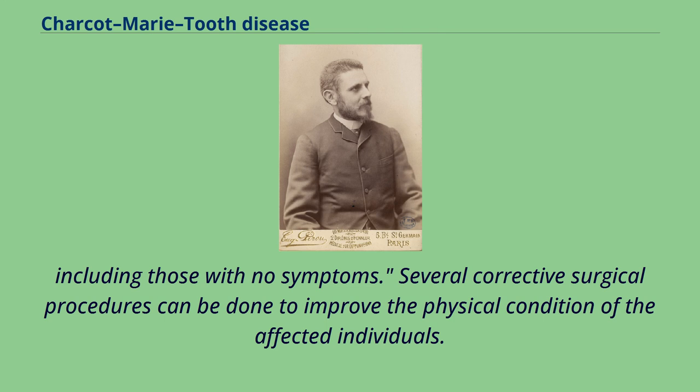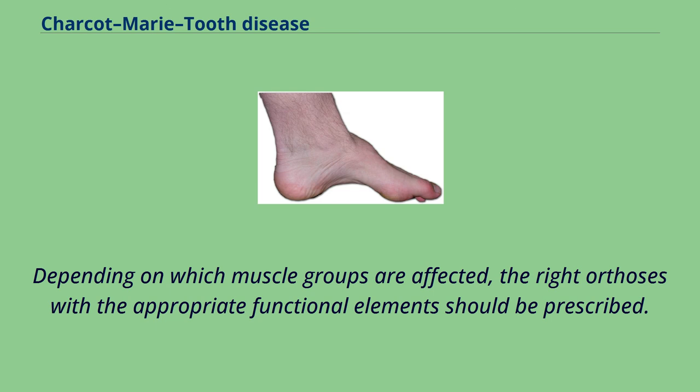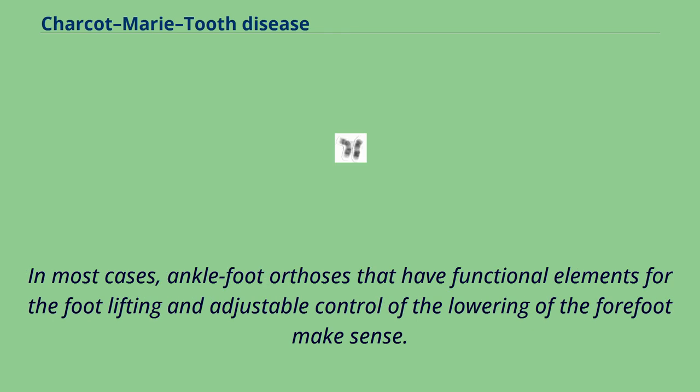Several corrective surgical procedures can be done to improve the physical condition of affected individuals. If the muscles of the lower extremities are weak, it makes sense to prescribe custom-fabricated orthotics. Depending on which muscle groups are affected, the right orthoses with the appropriate functional elements should be prescribed. A weakness of the musculus tibialis anterior, which lifts the feet, is usually accompanied by an atrophy of the musculus gastrocnemius which, together with the musculus soleus, forms the musculus triceps surae, causing the known stork leg deformity. In most cases, ankle-foot orthoses that have functional elements for foot lifting and adjustable control of the lowering of the forefoot make sense.